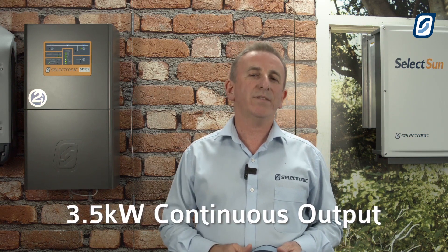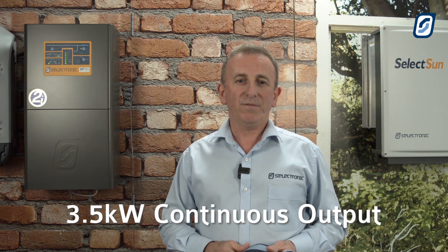We do get a lot of calls from people saying they love our product but would like something just a little bit smaller. So this is a 3.5kW unit and it's a 48V input.